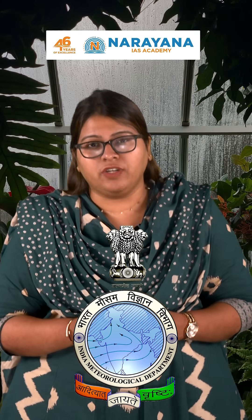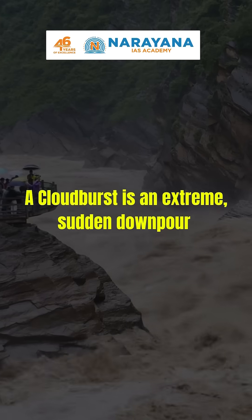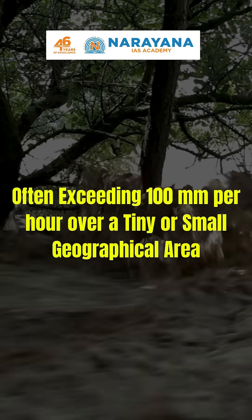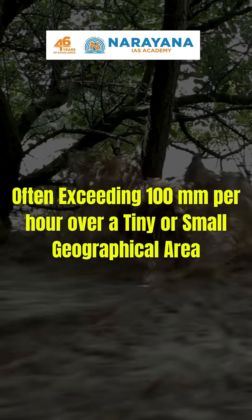According to the Indian Meteorological Department, that is the IMD, a cloudburst is an extreme sudden downpour, often exceeding 100mm per hour over a small geographical area of about 20 to 30 square kilometres.